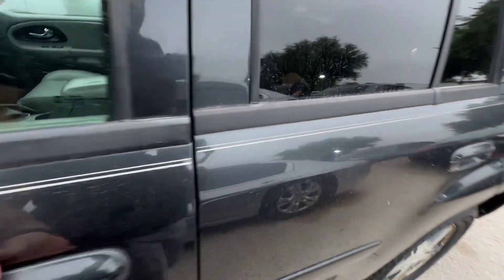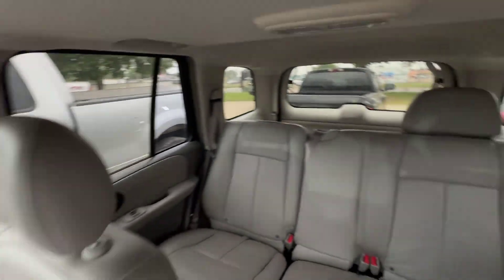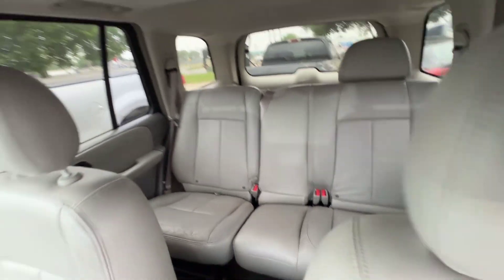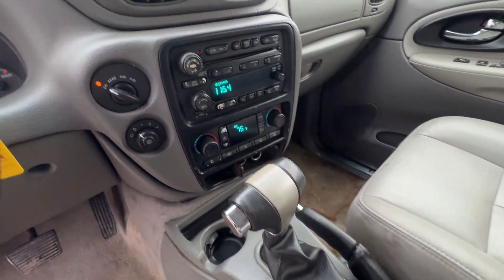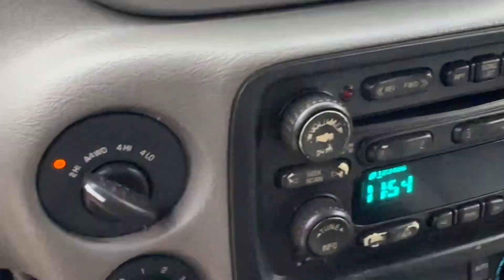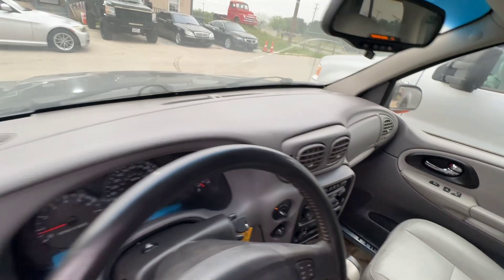On the inside, we have gray leather seats. Headliner looks good. You get a sunroof as well. It's also 4x4. Dash is clean.